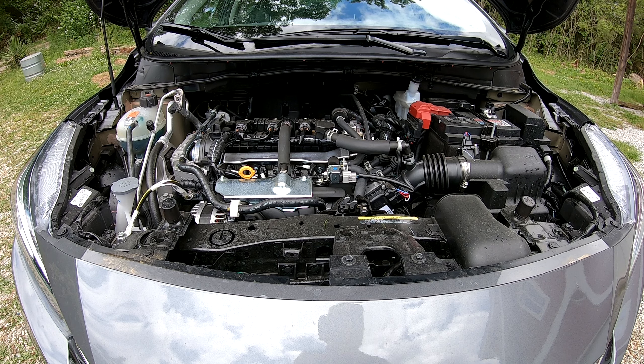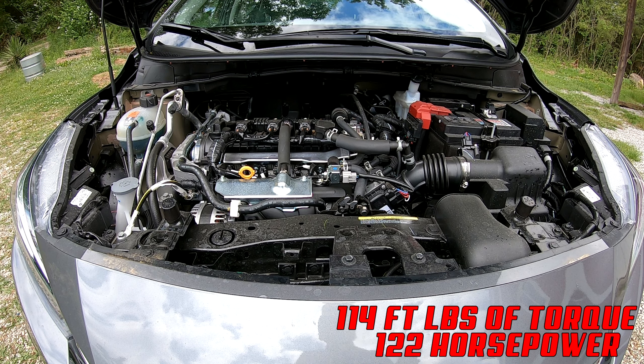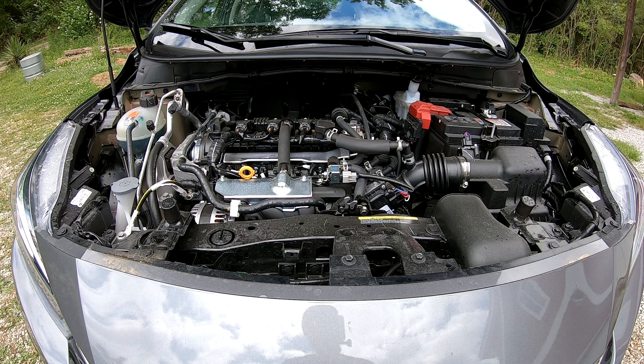This 1.6-liter engine puts out 122 horsepower and 114 foot-pounds of torque. It's not a lot, but this car does not weigh a lot either, so you have to take that into consideration. It's not terribly slow, but it's not a Mustang either — it's a nice fun car to get around in.